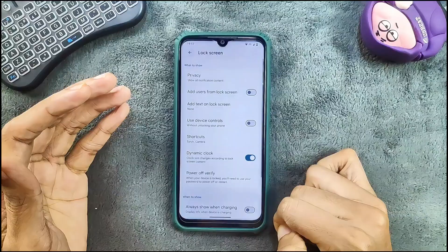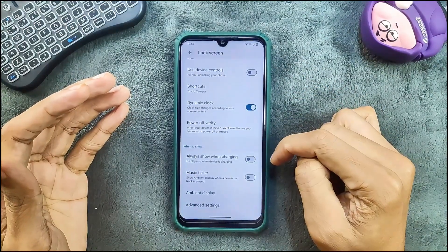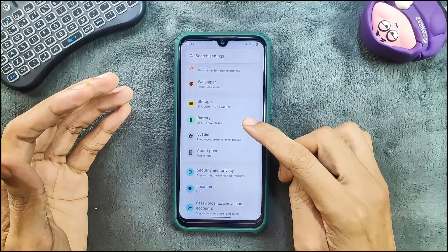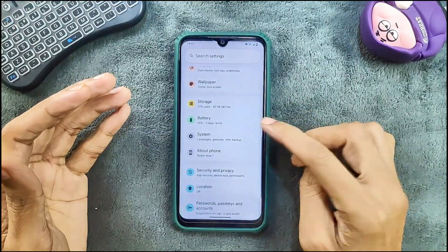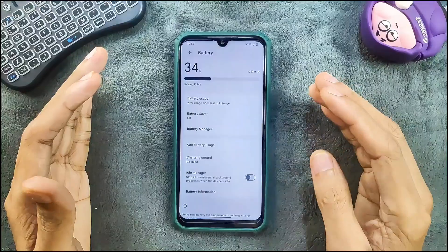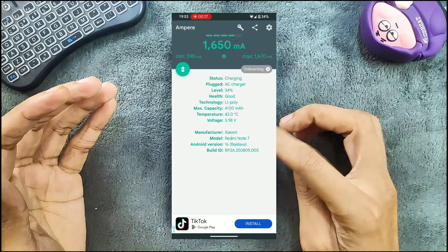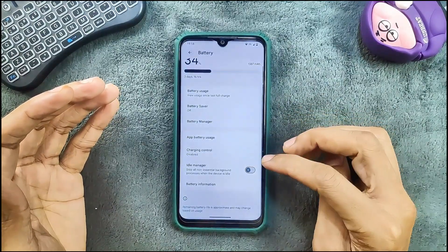In the lock screen option we do get some display and charging options. Storage by default will take 15GB. Battery backup is quite good — I haven't faced any drain issue. Fast charging is not available, so it will charge only at 10W. We do get charging-related features like charging controls and scheduling.